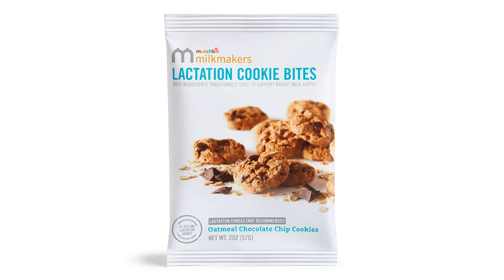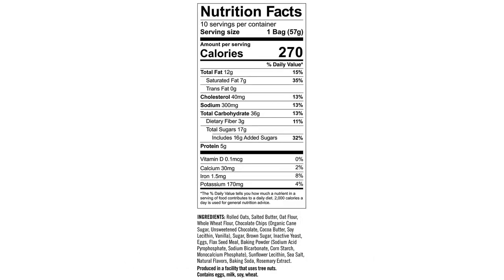I also like that these lactation cookie bites come in a larger quantity — 10 bites per box — than other lactation treats I have tried. This has been helpful because I can keep them on hand for when I need a quick snack or a boost in milk production.